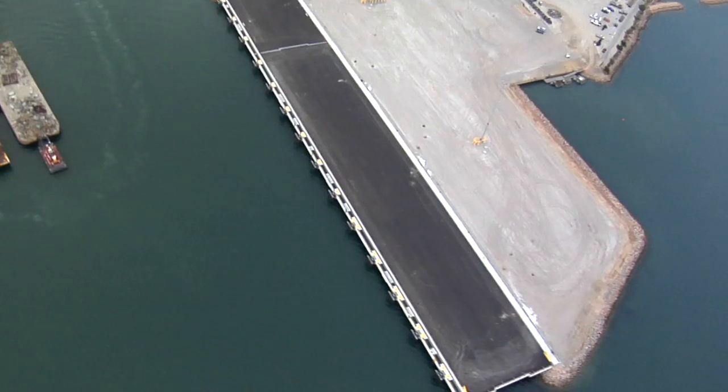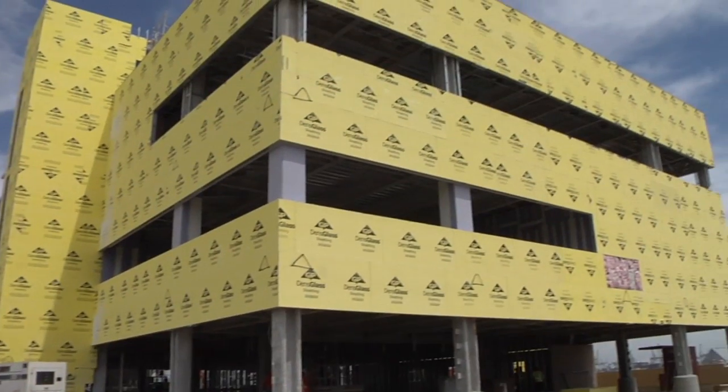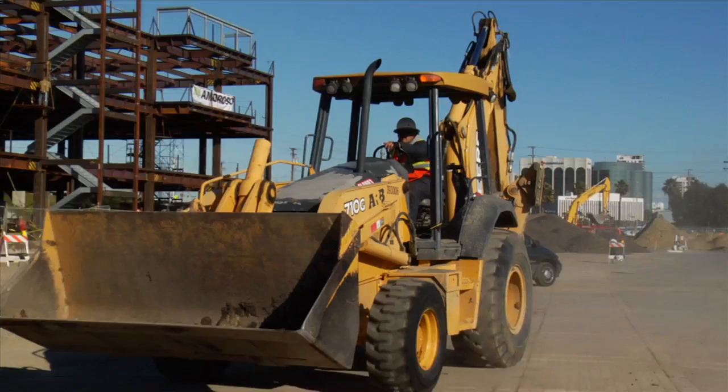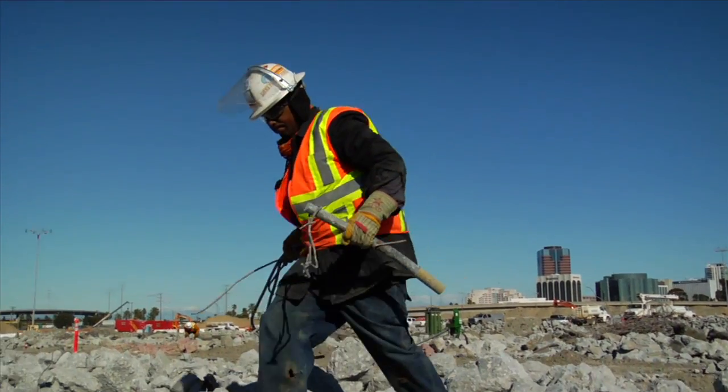One-third of the wharf is already complete and contractors are building the container yard, along with several buildings on the north side. 1,000 construction jobs are being created each year of the nine-year project, which will result in 14,000 new permanent jobs when complete.